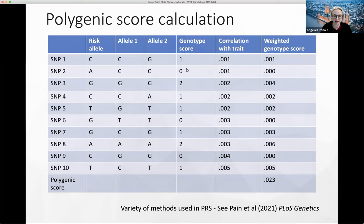It's a relatively new method, and for that reason there's still a lot of change in how we create polygenic scores. I'd recommend this paper by Oliver Payne — who did a PhD in my lab and now works with Catherine Lewis — on the variety of current methods. I'm very proud of his work and publicize it wherever I can, but it's also very good.